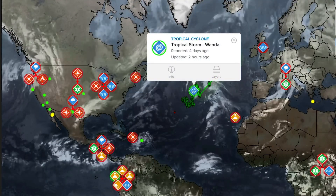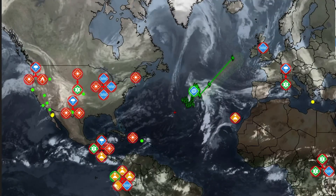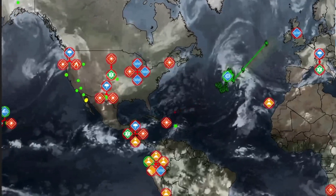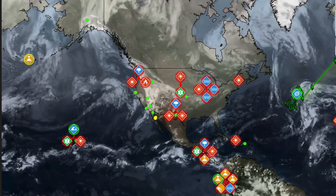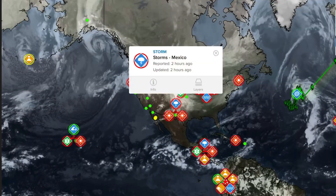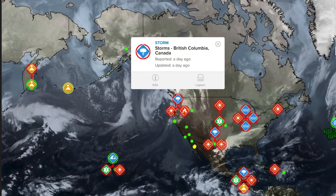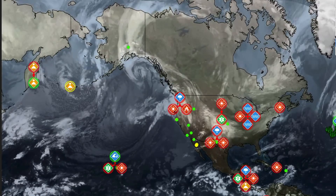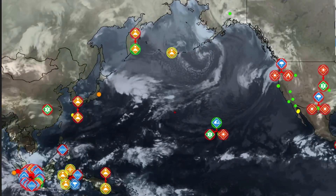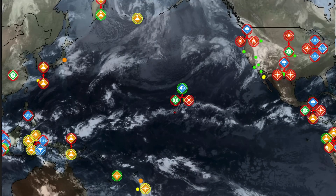Also giving you a quick view at Tropical Storm Wanda, still spinning around in the Atlantic Ocean. Pretty erratic path of that storm. Stormy conditions across eastern United States as well. Mexico, and British Columbia seeing some stormy conditions — days of rain. They've got quite the rain train, an atmospheric river of moisture totally penetrating that coastline right now.